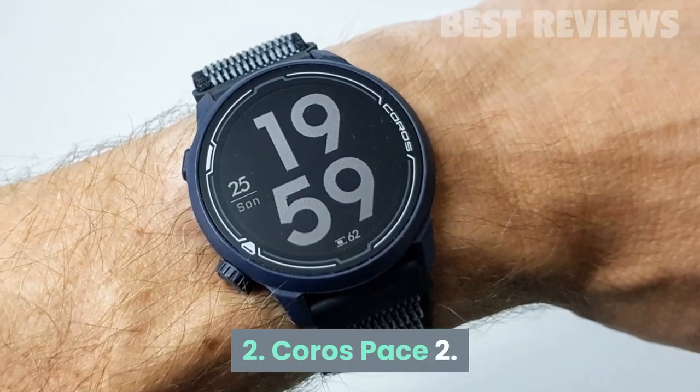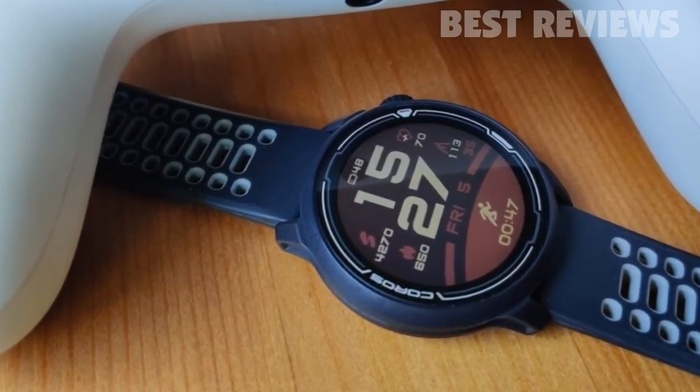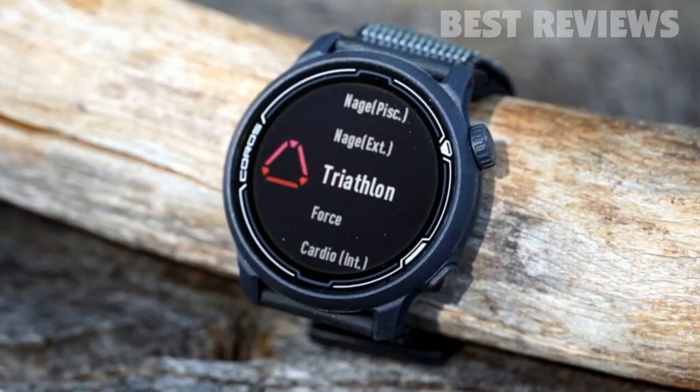Number 2: Coros Pace 2. The Coros Pace 2 is a superb mid-range running watch that's super lightweight but heavy on features. At just 29 grams, it's barely noticeable on the wrist.